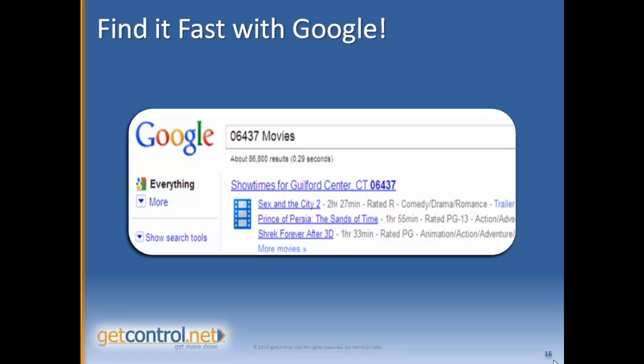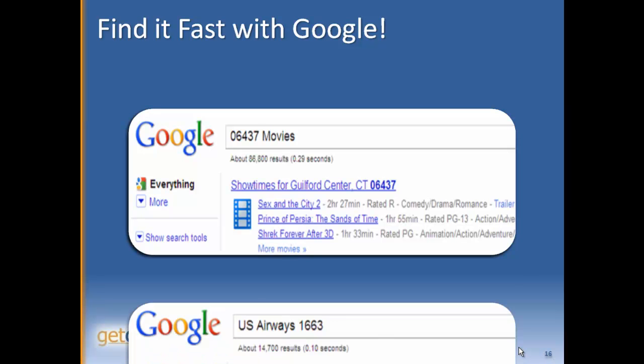If you type in your zip code plus the word "movies" — maybe you're quickly trying to check without taking too much time out from work — it'll give you a complete set of movie listings in your area.